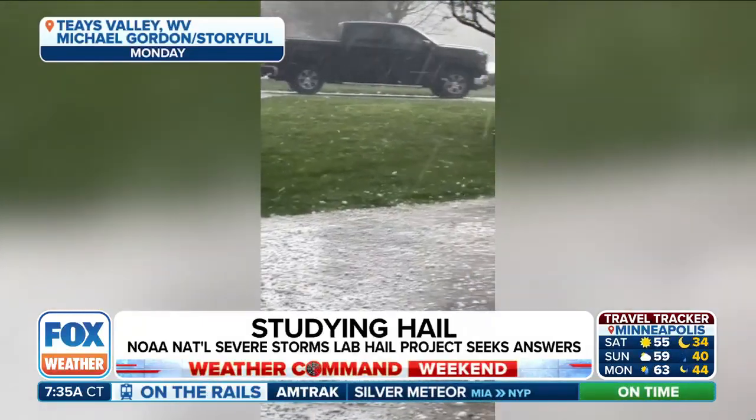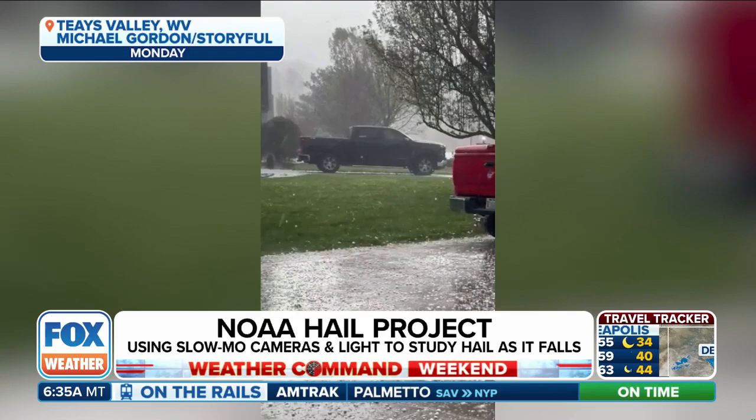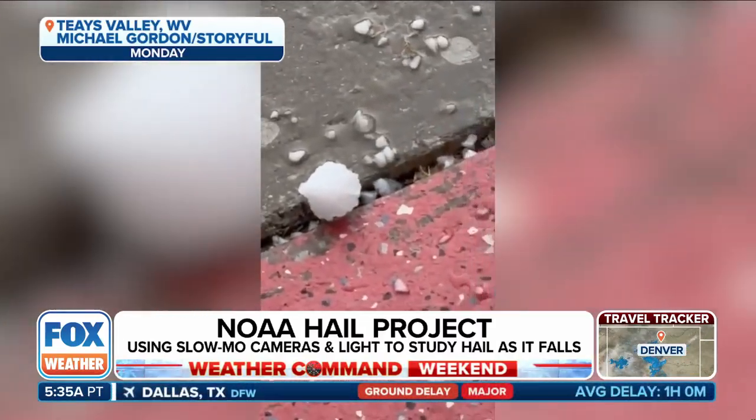It feels like it's been a pretty big week of hail this last work week. Severe storms, as we know, sometimes release giant hailstones as they sweep through, and they cause massive damage, as we've seen over the last few days.